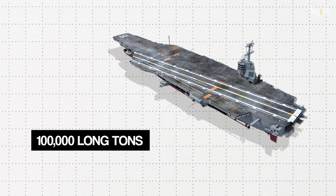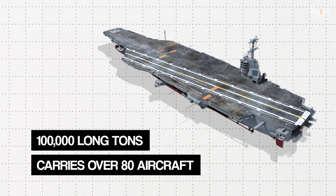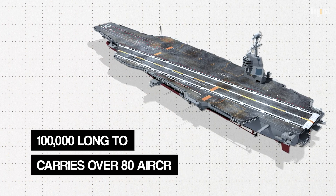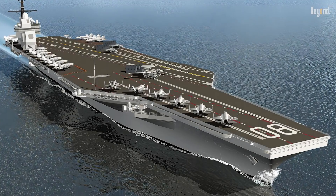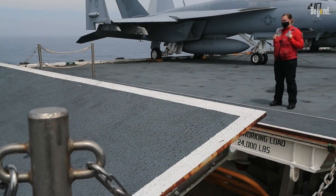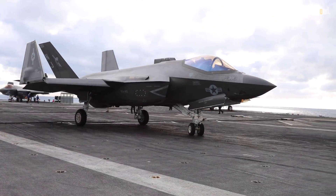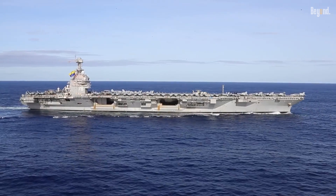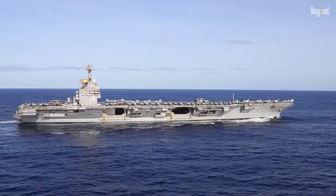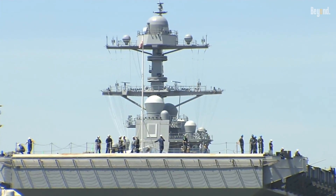It displaces about 100,000 long tons and carries over 80 aircraft on a flight deck that measures 1,092 feet by 256 feet. The vessel allows for an extremely efficient hangar facility capable of housing a wide range of aircraft, from F-35C fighter aircraft down to helicopters. It will be capable of hosting a large air wing, something that is imperatively demanded in meeting various operational demands.